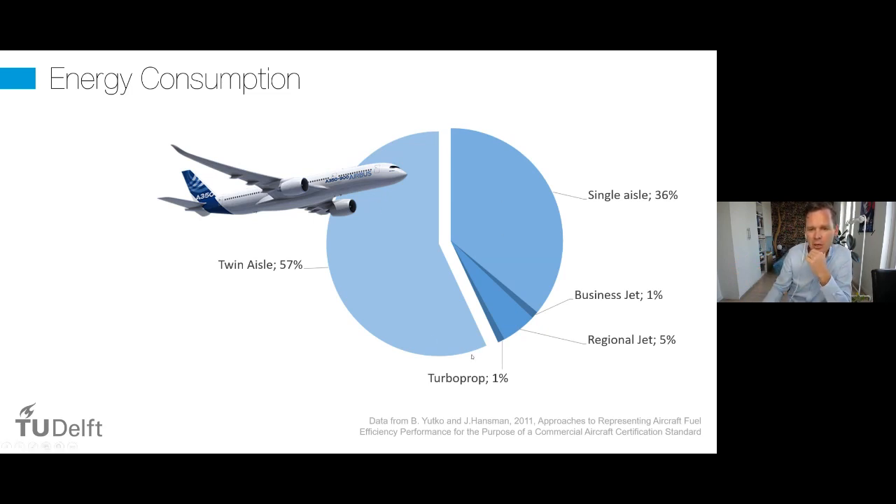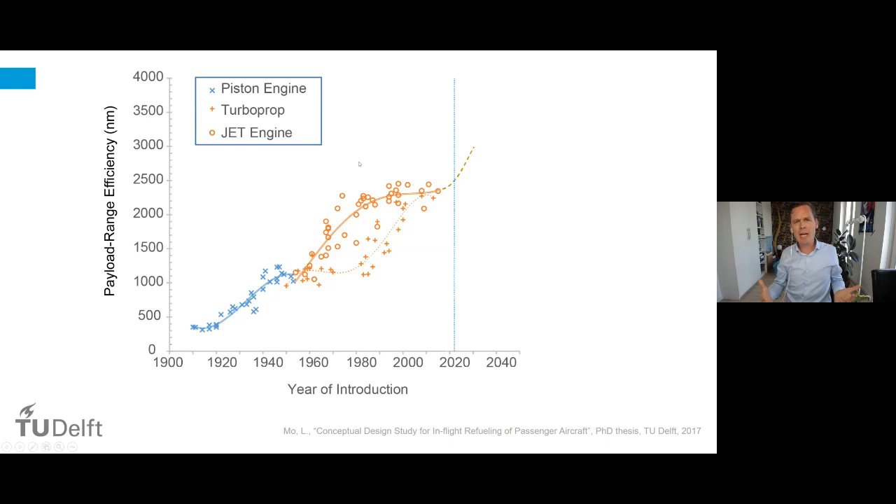If we really want to make an impact on making aviation climate neutral, we'd better work on these large passenger airplanes, as they form the vast majority of energy consumption. The Flying V targets this twin aisle market. To measure efficiency for airplanes, this chart shows on the vertical axis a metric called payload range efficiency — a formula that multiplies payload weight by the range flown and divides by the fuel burned, expressed in nautical miles.